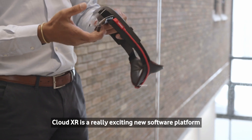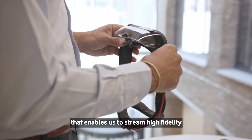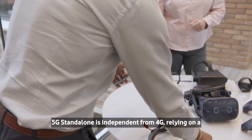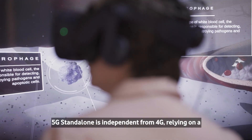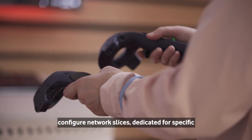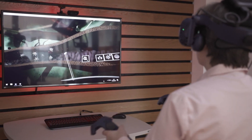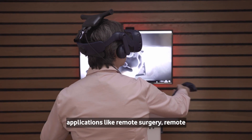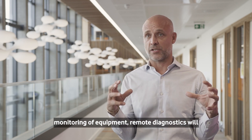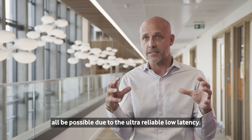CloudXR is a really exciting new software platform that enables us to stream high fidelity virtual reality directly to the headset. 5G standalone is independent from 4G, relying on a completely 5G architecture that enables us to configure network slices dedicated for specific applications like remote surgery, remote monitoring of equipment, remote diagnostics — all possible due to the ultra reliable low latency.